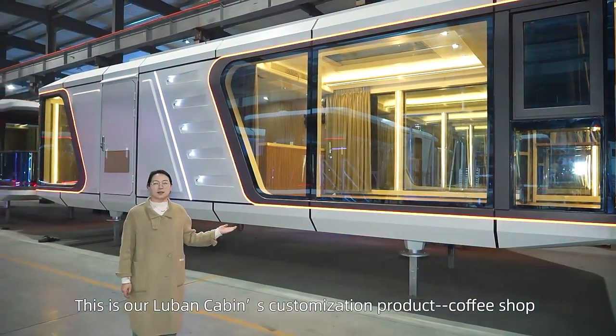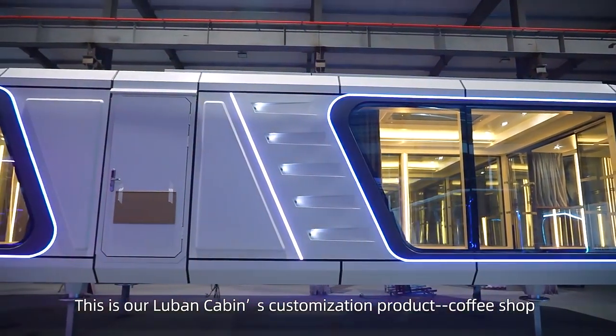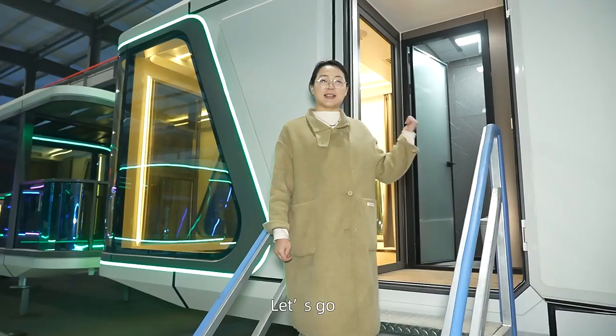This is our local cabin's customization product in the coffee shop. It is surrounded all light in here. Let's go!